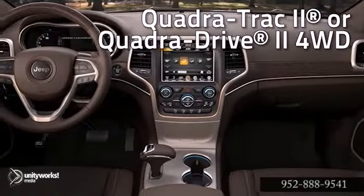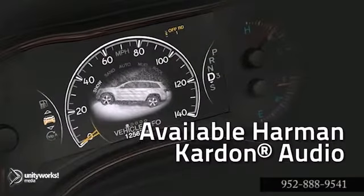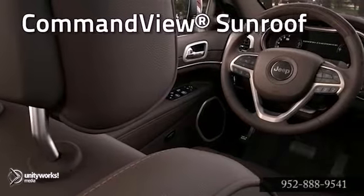Detailed vehicle information ranging from a full-speed gauge, navigation system, select terrain system, quadrilift system, and more are integrated into the advanced color-coordinated cluster.